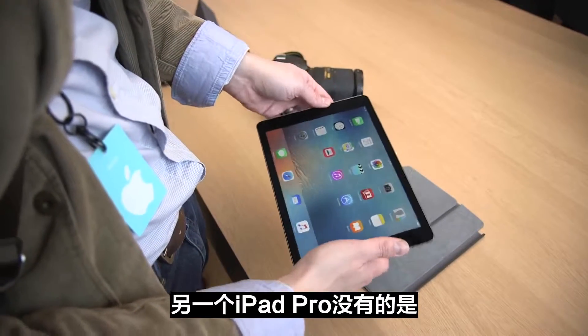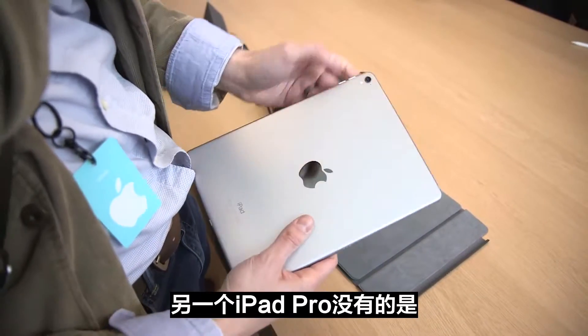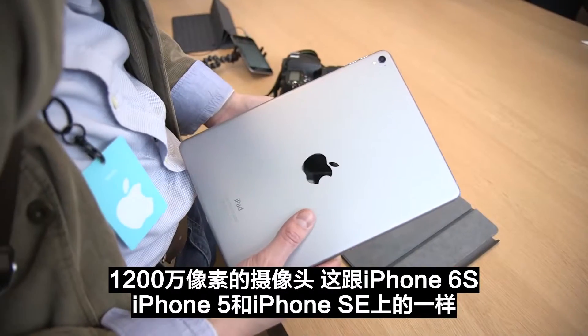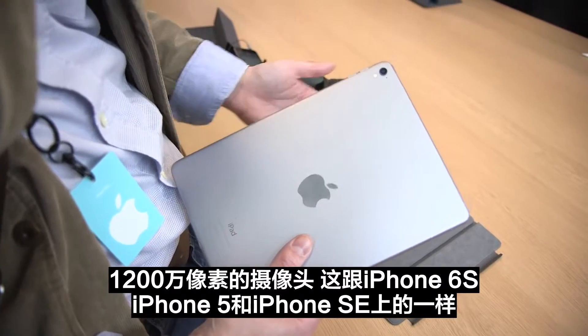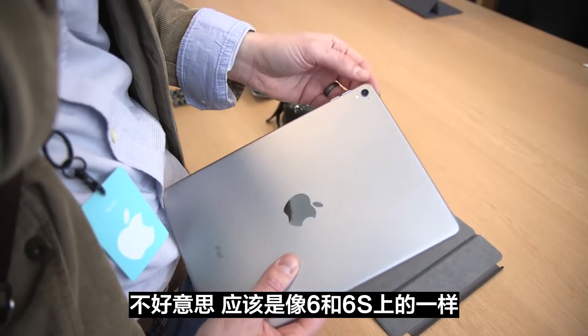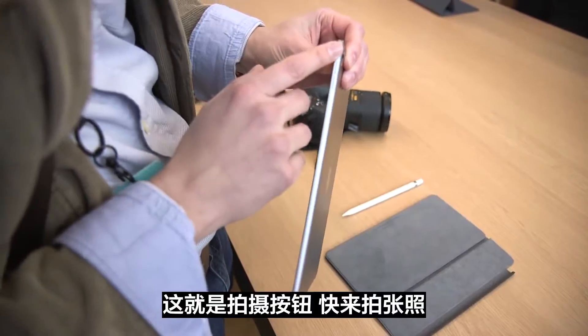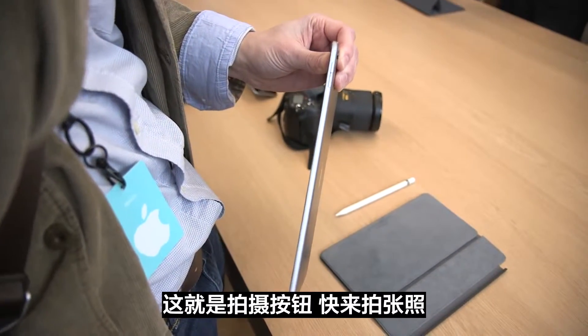The other thing that is new that the iPad Pro doesn't have is this right here — it's the 12 megapixel camera, same one that you'll find in the iPhone 6S or the new iPhone SE. And just like the 6 and 6S, there's a camera bump. Come on guys, get it together.